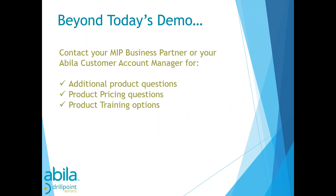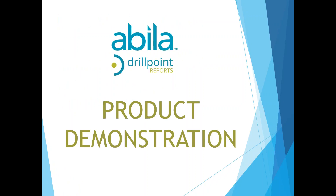At the conclusion of the demo today, you're going to get that survey. You'll have the opportunity to request more information — whether that's around pricing, additional product questions, or training. We'll pass those questions along to either your MIP business partner or your Abila customer account manager so they can follow up with you. With that, I'm going to turn it over to Robbie for the demonstration.